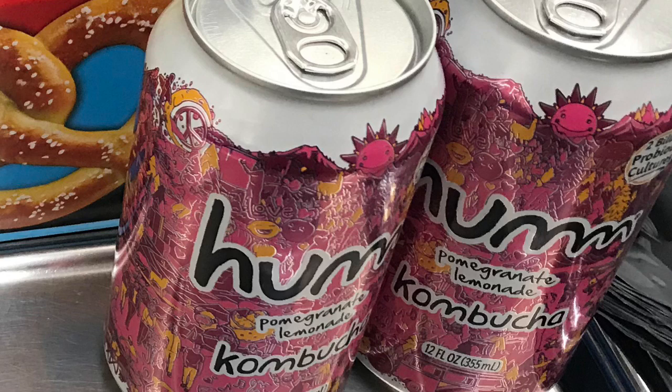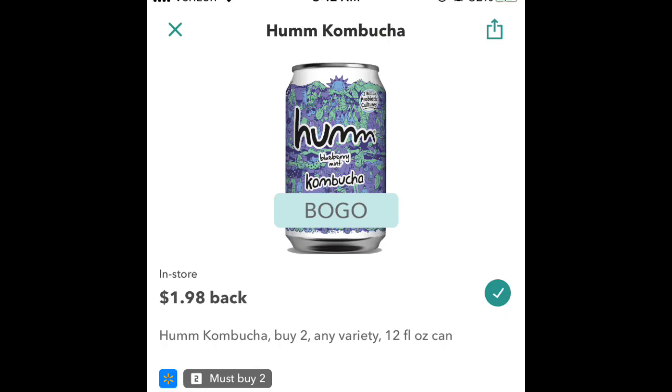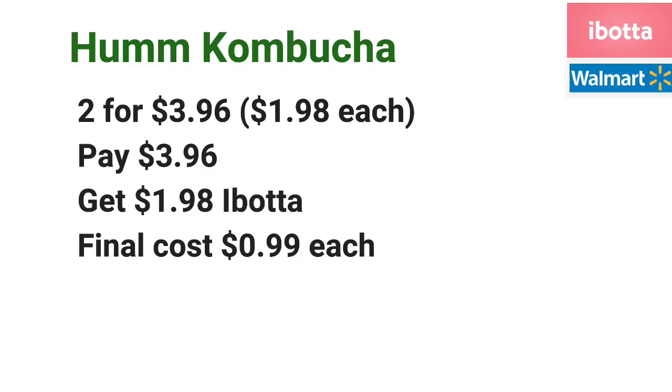For the Hum Kombucha, go ahead and pick up two of them — two will total $3.96. Pay $3.96 at the register, and then submit your receipt to Ibotta for $1.98 back, making the final cost just $0.99 each. By the way, these are located in the produce section at my local Walmart.